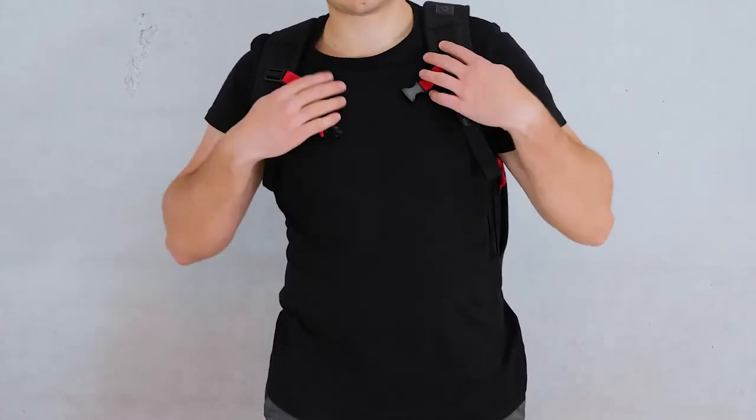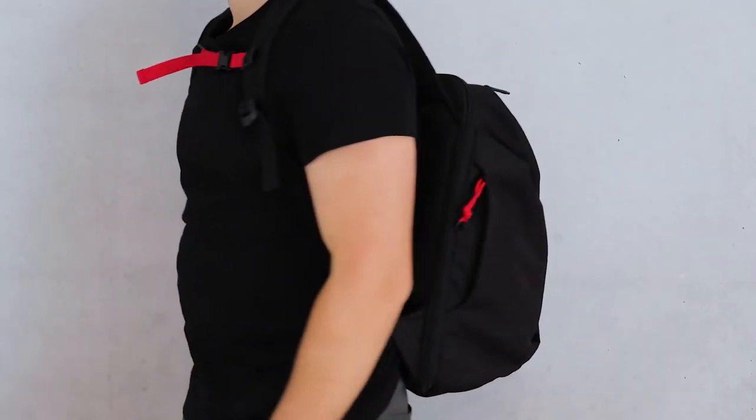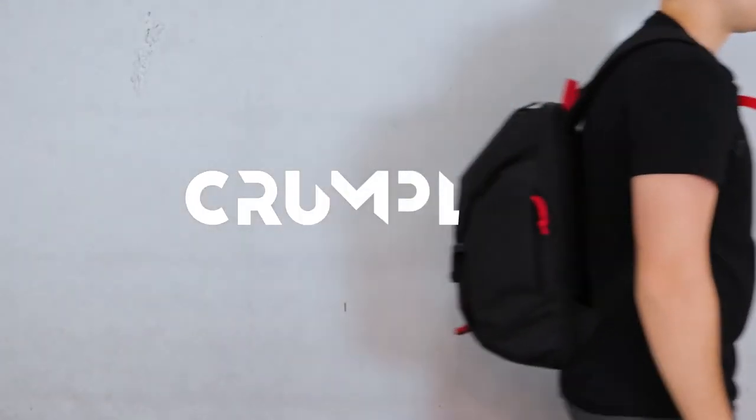Stay comfortable with a padded air mesh back, padded shoulder straps and a sternum strap. Now, you might need a new excuse to avoid that after work gym session. The Conveyor Backpack by Crumpler.